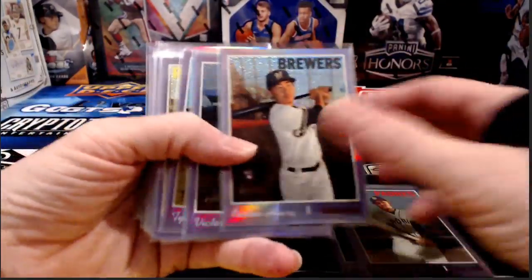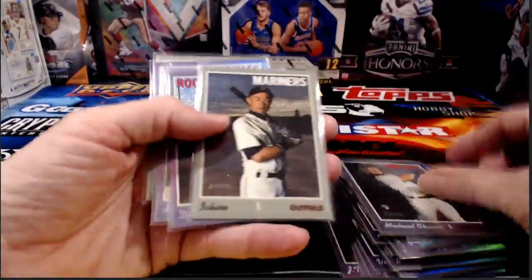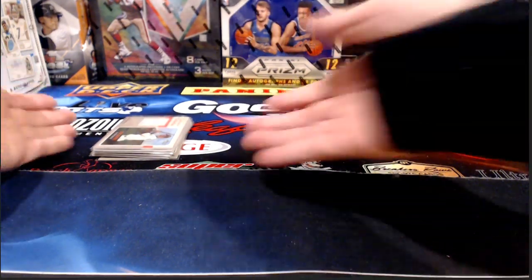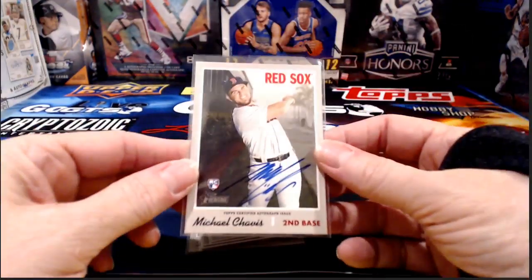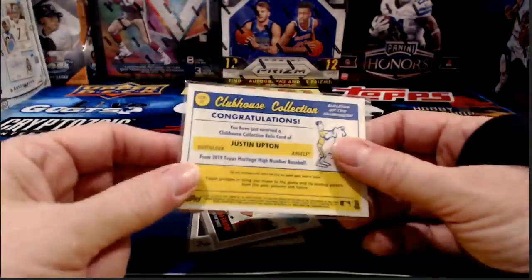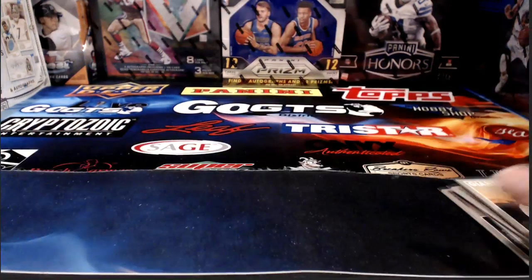For chrome: a bunch of chrome cards, mostly because we hit the hot box. The refractors are numbered to 569; base chromes are numbered to 999. The purple hot-box parallels are not numbered — they're chrome, they refract, but they're only found in the hot box. For autographs and relics: Louis Brinson relic for the Marlins; Michael Chavez autograph for the Red Sox; Cody Bellinger relic for the Dodgers; Justin Upton relic for the Angels; Giancarlo Stanton relic for the Yankees; and our first autograph that tried to hide from us — Derek Rodriguez for the San Francisco Giants.